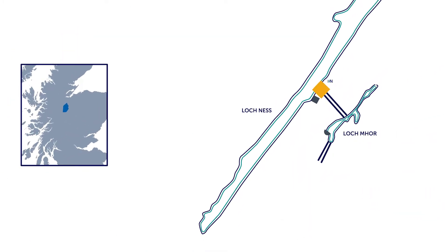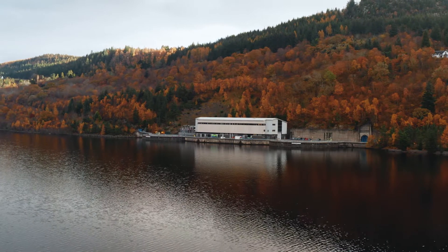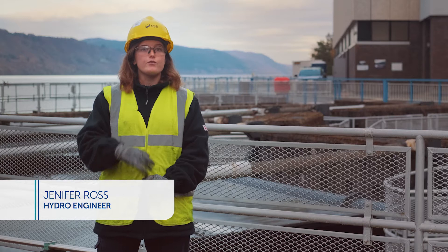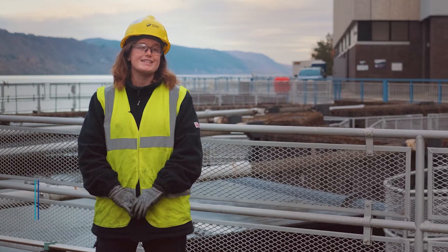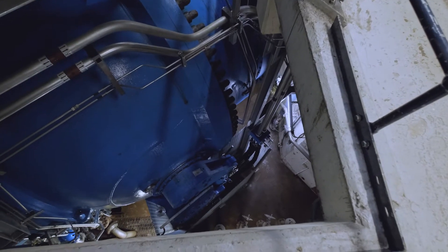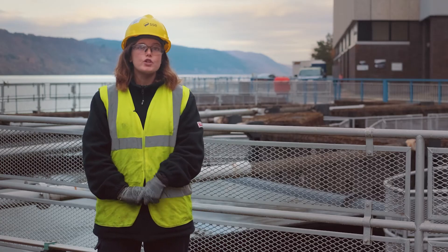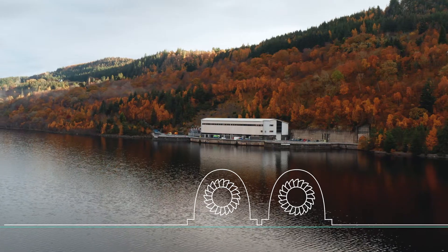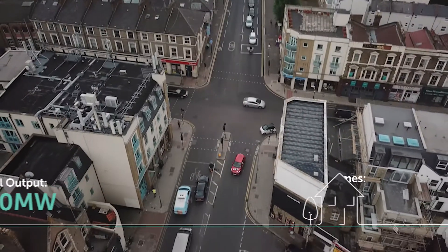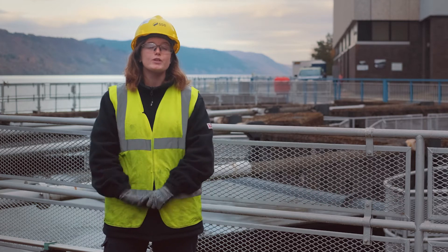Foyers is one of only four pumped hydro stations in the UK. It started construction in 1969 as an expansion of the old British Aluminium power station at Foyers Falls, which has been there since 1896. The two machines were commissioned in 1974 and are housed in two 50-metre deep shafts. Foyers consists of two 150 megawatt turbines, a combined total of 300 megawatts — enough to power 650,000 homes in Scotland. When the upper reservoir is full, Foyers can run for 22 continuous hours.